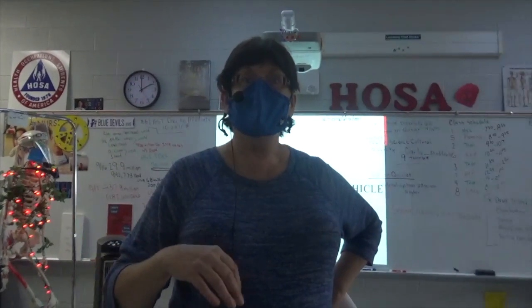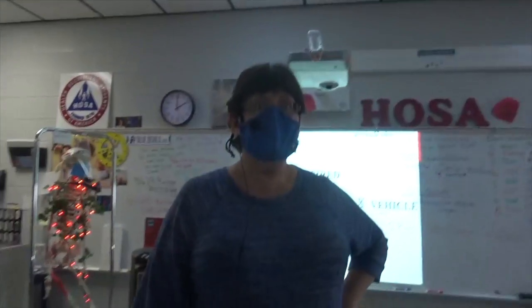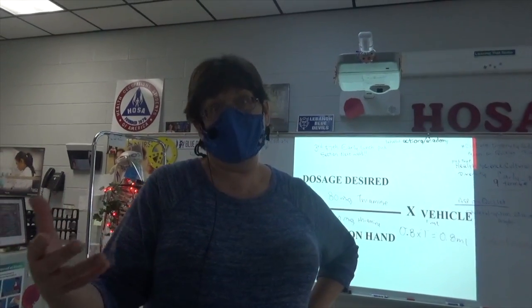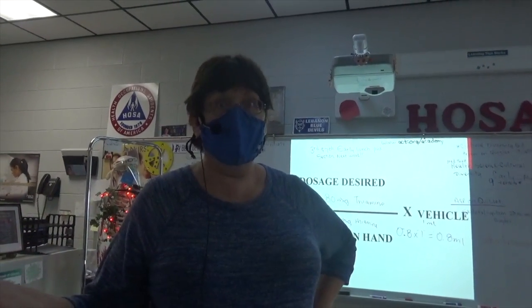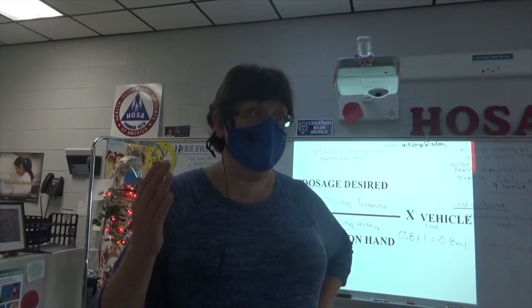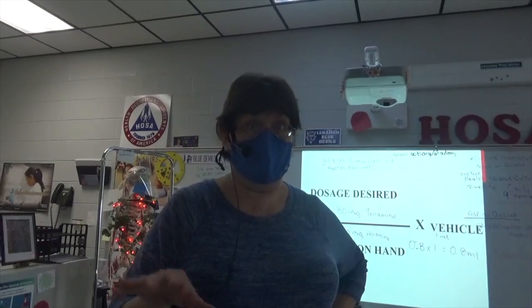How hard could it be to do all this medication stuff? Well, carpenters, when they make mistakes, they just cover it. But when a doctor makes a mistake, they bury them. So there's no room for error like this in medicine.